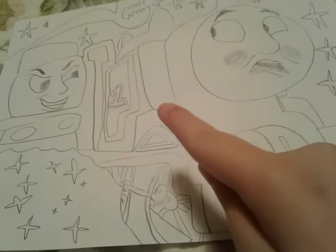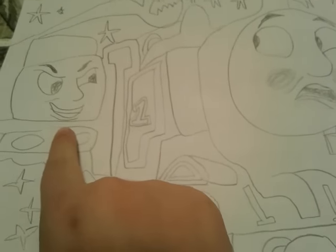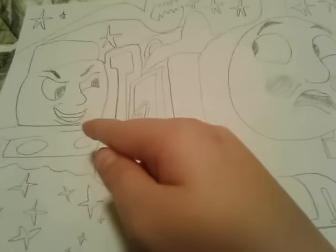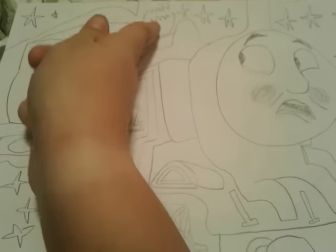Hey everybody, it's me, Thomas Trampin number one, and as you can see I have this Thomas and Friends drawing — I drew this. It's a pic from Thomas and the Magic Railroad if you can tell, because there's Diesel 10 and he looks very evil, and there's Pinchy and it looks like he's about ready to grab Thomas, and Thomas looks very scared there. It looks really funny.